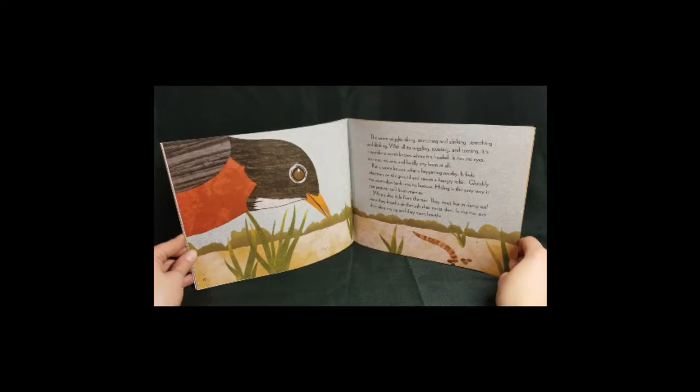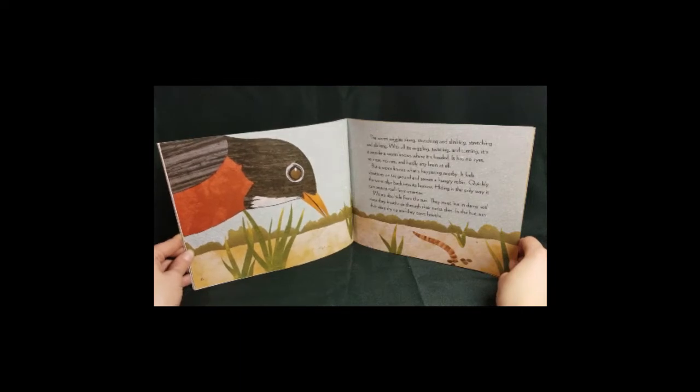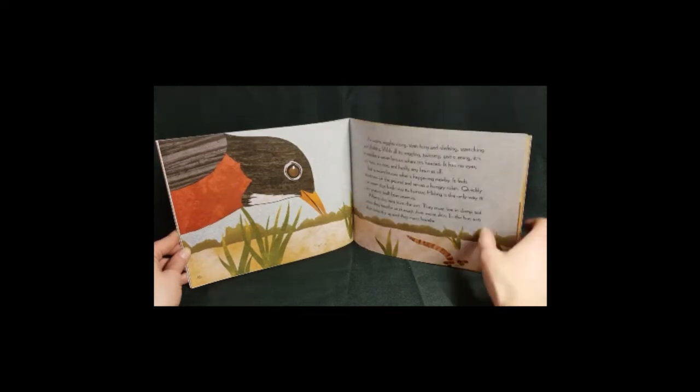Worms also hide from the sun. They must live in damp soil because they breathe air through their moist skin. In the hot sun, their skin dries up and they can't breathe.